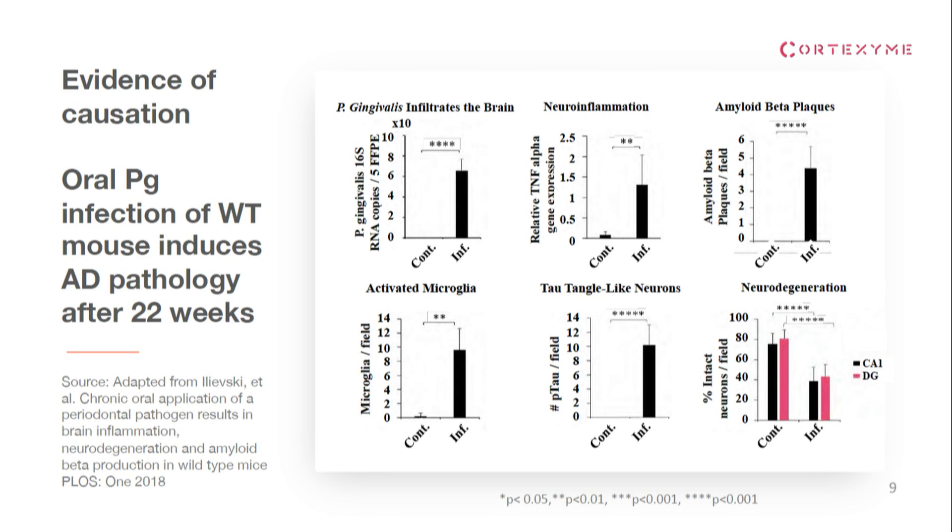We've published causation data in animals in Science Advances recently. This is data from the University of Illinois — a very beautiful study where they orally infected wild-type mice, not transgenic mice that overexpress proteins, but regular mice. What you see from left to right is: the bacteria got into the brain of the infected mice, it caused chronic low-grade inflammation, it triggered beta-amyloid plaques, it caused activated microglia, it caused tau-tangle-like neurons, and it caused about 50% of the neurons in the hippocampus — the memory center of the brain — to die off. This is really unprecedented to see an animal model that mimics Alzheimer's disease so closely based on such a physiological infection, and it provides a new model for drug development more translatable to human studies.